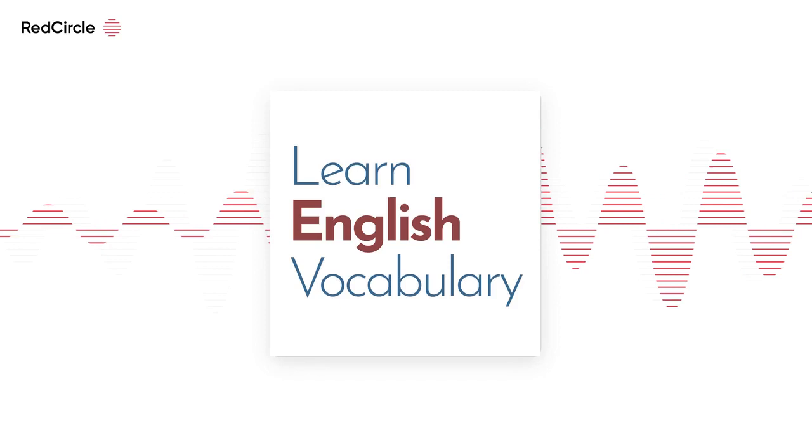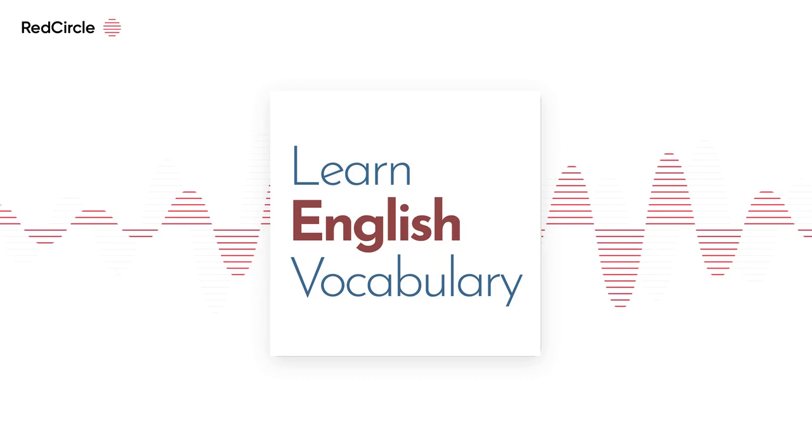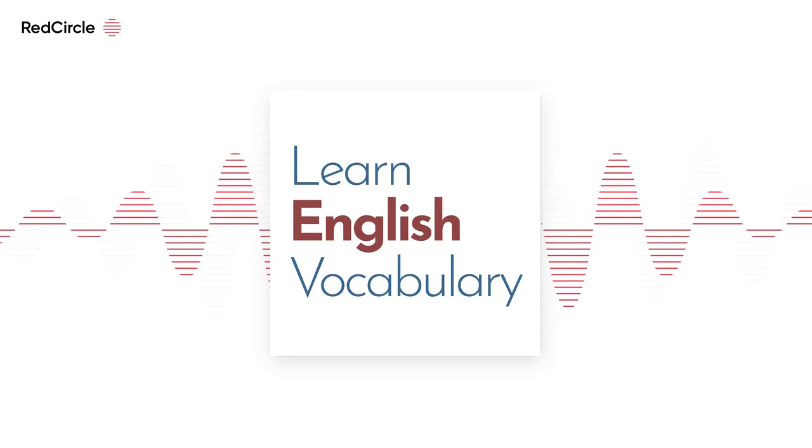Hello, and welcome to Learn English Vocabulary. My name is Jack, and I'm making this podcast for you to learn or revise English vocabulary.